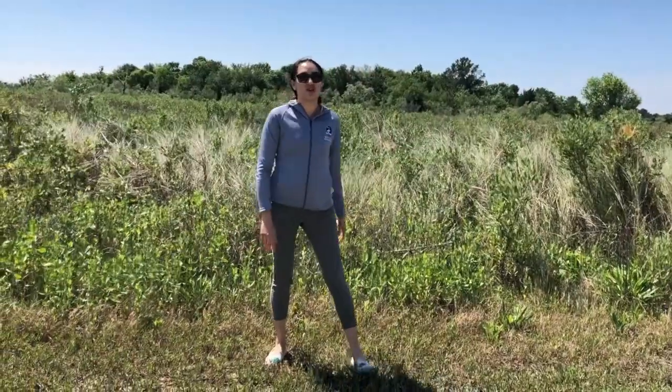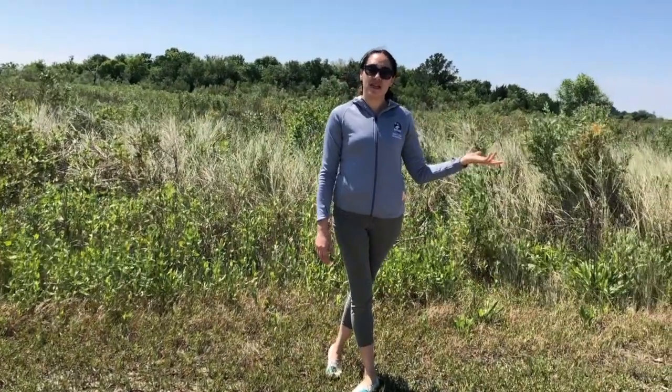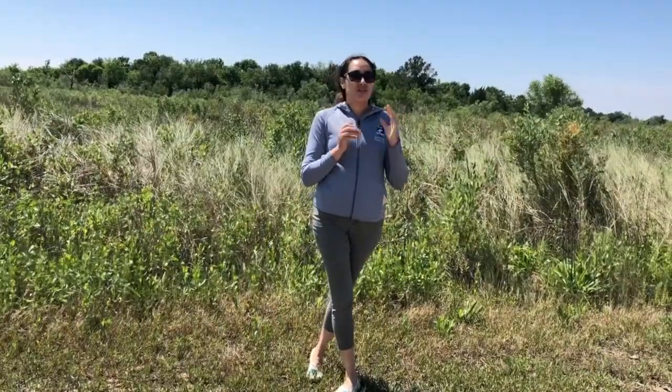Thank you for joining us on our short hike at the Nature Center today. Now you know what some of the evidence is that we might find outside. Next time, keep an eye out for it — make sure you look for some tracks and scat. Thank you again for joining us.